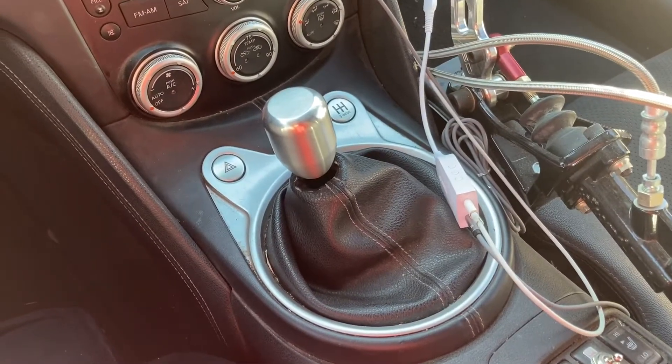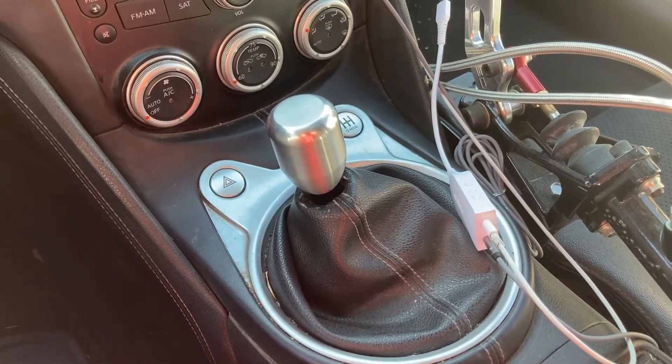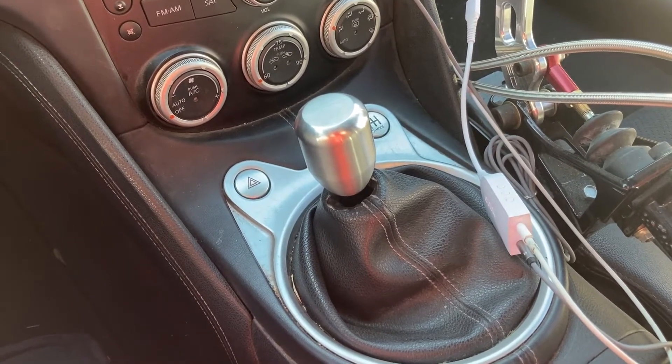Since my car is 11 years old and daily driven, I've had to replace my shift knob. Here's an aftermarket one I found on eBay. I purchased it because it's solid metal and it's one pound weighted, so the shifting feels great.